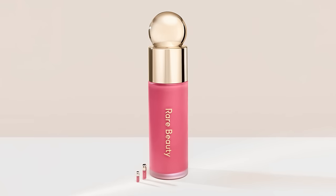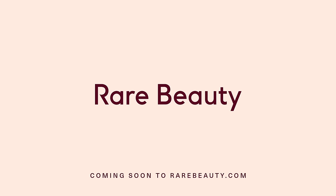The beautiful bottle design will look great on your vanity. We're also launching a new subscribe and save plan so you can automatically get a new jumbo sized blush sent to you every 10 years, so you'll never run out. Coming soon to rarebeauty.com.